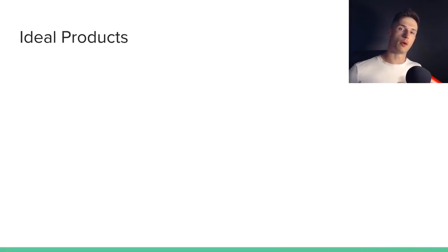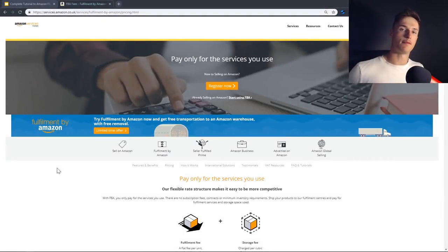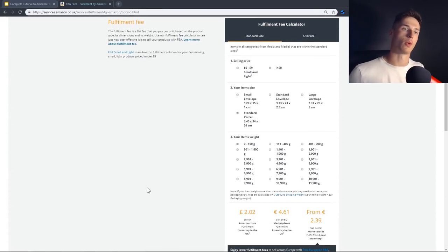Now you know what Amazon FBA is, what private labeling is, and you've got your business set up — the next stage is finding a product. I'll show you what I'd say is an ideal product. There are two fee structures for FBA products: standard products and oversized products, determined by weight and volume. Ideally we want products in the standard category because the FBA fees are going to be a lot lower, giving us better profit margins. If you type in Amazon FBA UK fees, you can find out how much it would cost to fulfill your product based on its weight and size.